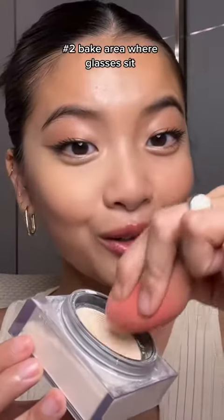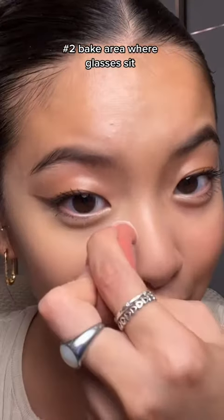And then I'm going to powder this area like I usually do. I don't usually like to bake, but I am going to bake this little area where the glasses sit.